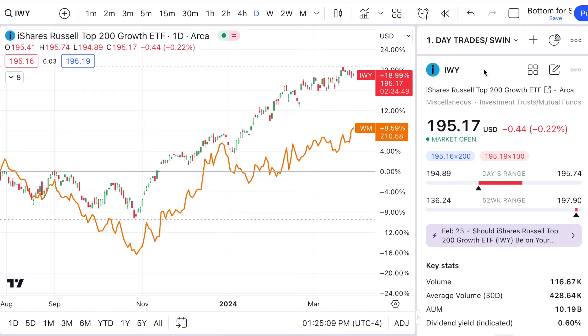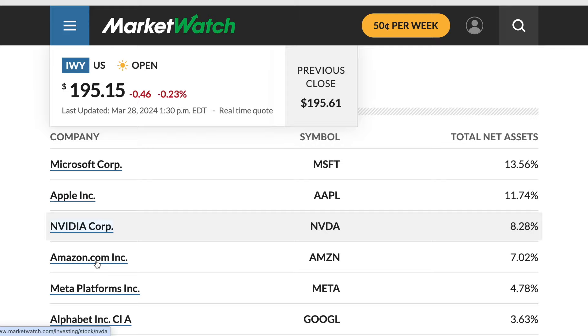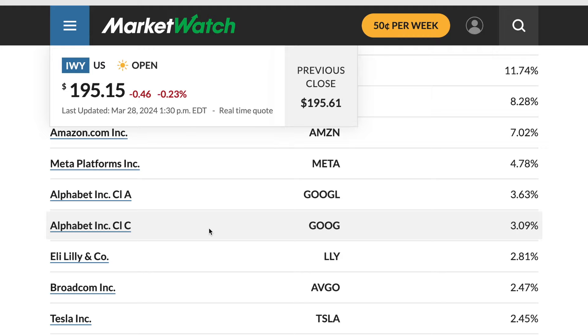Volume on IWY is going to be much less than IWM, of course — that shouldn't shock anybody. Then when you go to look at what growth stocks it holds off the Russell 2000, wait — I don't think Microsoft, Apple, NVIDIA, and Amazon are in the Russell 2000, are they? But I double-checked, and that's exactly what IWY holds.